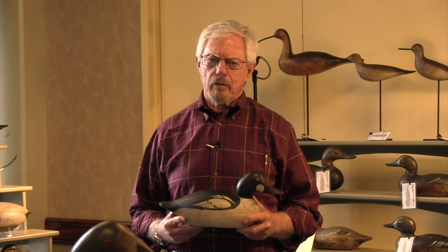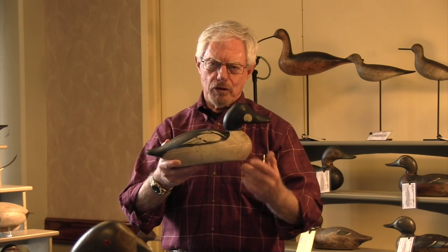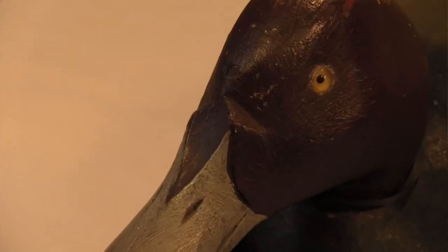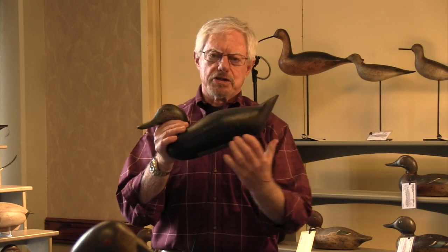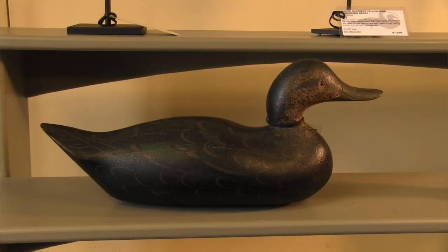Did Mason only make one decoy or did they have different styles? Mason made a tremendous variety of decoys. They had three different grades. The premier grade — which is this one here — tends to be hollow, flat-bottomed, a little bit bigger, and has this distinctive notch on the top of the bill. That's characteristic of a Mason decoy. They also made a challenge grade decoy, such as this, which tends to be solid-bodied with a rounded base, and has an incised line between the bill and the face, but no notch.